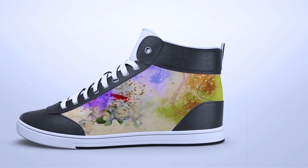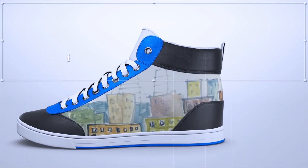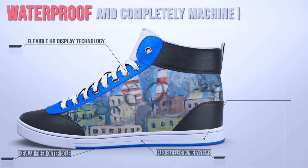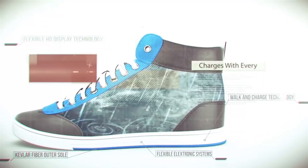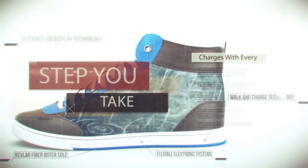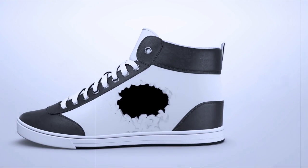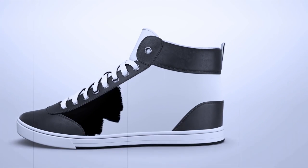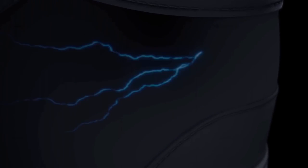Though the Shiftwear sneaker employs the latest technology in bendable HD displays and batteries, it's still 100% machine washable. The soles are built to last, with a covering of real Kevlar fiber, the same material used in body armor. The Shiftwear sneakers will use walk-in charge technology, so the energy you create as you walk will actually charge the batteries. Shiftwear intends to have the sneakers on store shelves in late 2016 or early 2017, but you may have to wait in line for a while.